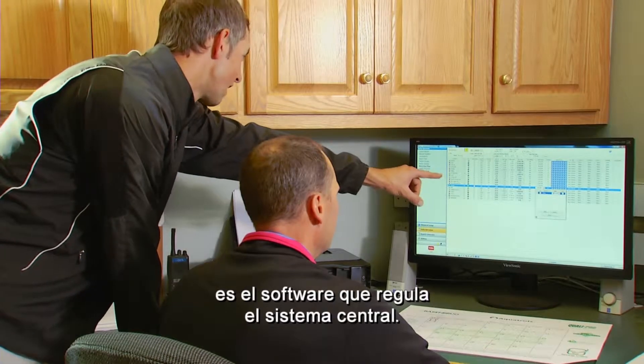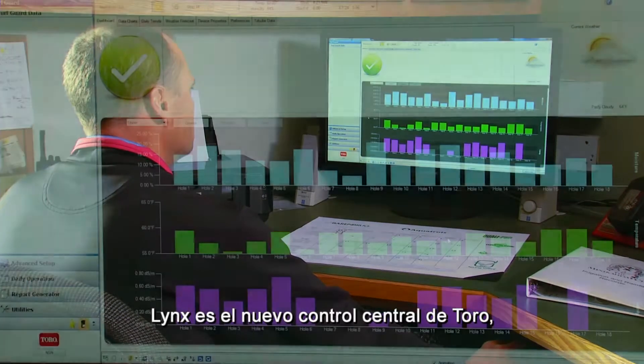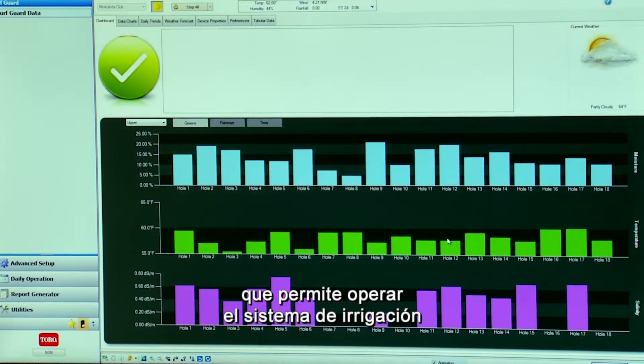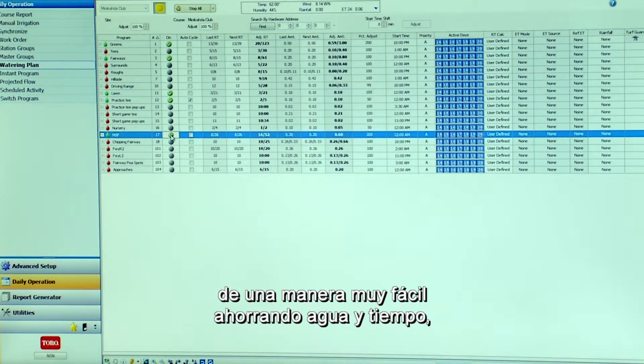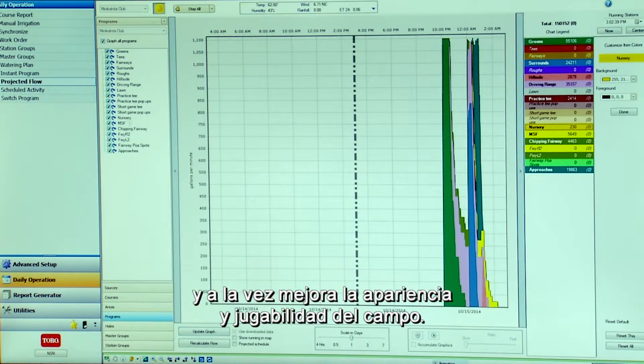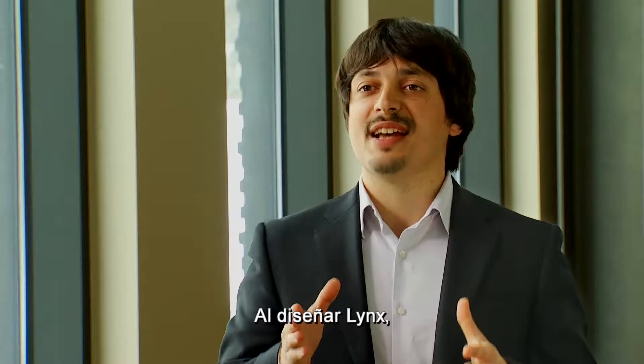The most important thing of an irrigation system is the central control — the software that runs it. Lynx is the new central control from Toro that allows you to operate the irrigation system in a very easy way and helps save water, time, and improve the look and playability of the course.